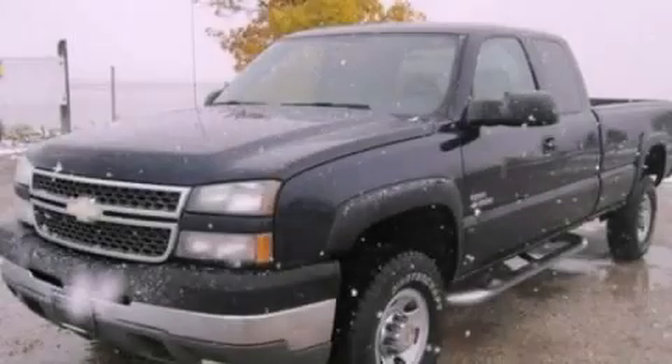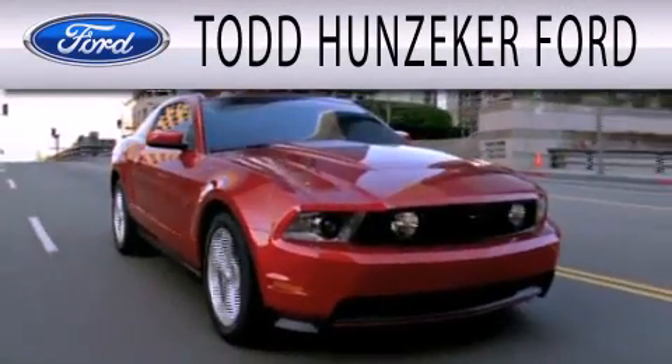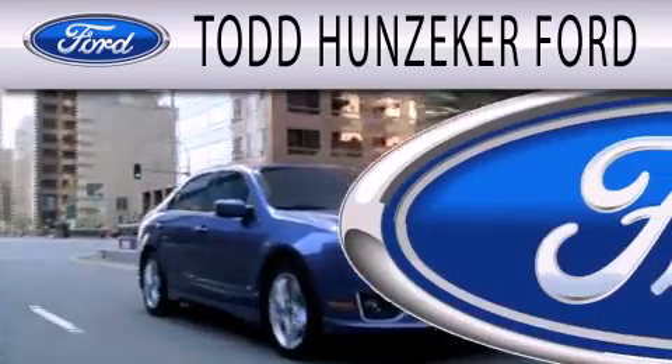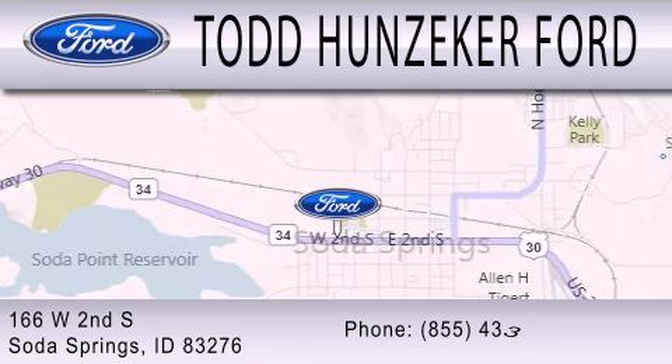Stop by today and test drive this automobile for yourself. Todd Hunziker Ford is dedicated to doing everything possible to ensure that the experience you have selecting your next vehicle is as pleasant as possible. We are located at 166 West Second South in Soda Springs.